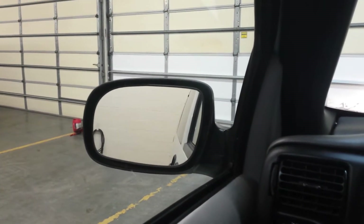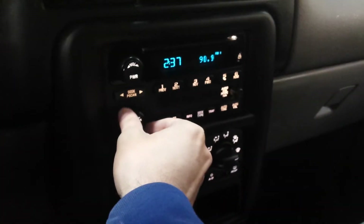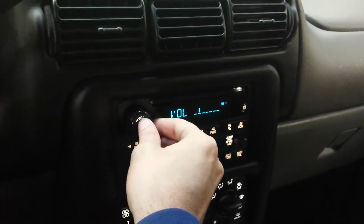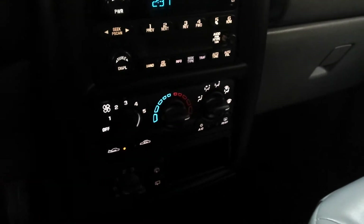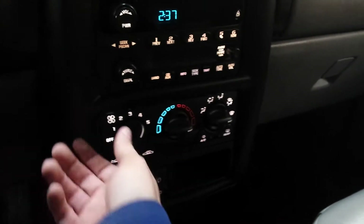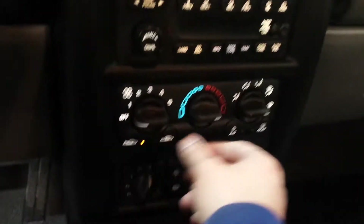Driver's power mirror works. Radio works. Heat and air work good. It's also got the rear air down here to control. Opening that door so there's some more light in here — listen to it run.